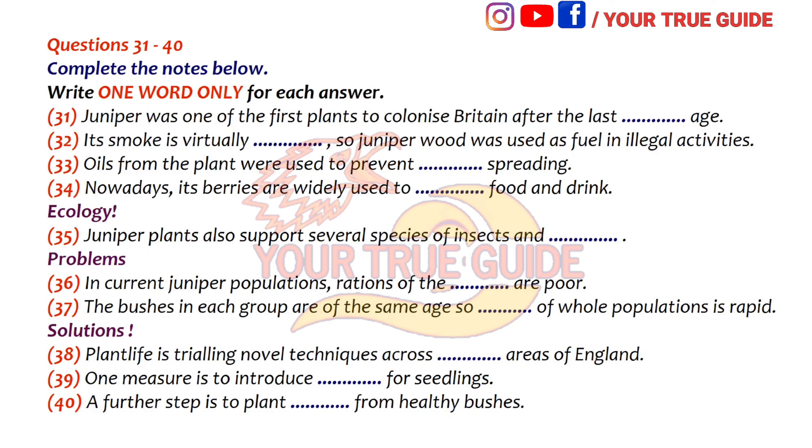The charity Plant Life is trying to halt the decline in juniper species. It's currently trying out two new major salvage techniques focusing on lowland regions of England. The first is to provide shelters for seedlings in areas where juniper populations are fairly well established, designed to help protect the plants at their most vulnerable stage. A further measure is that in areas where colonies have all but died out, numbers are being bolstered by the planting of cuttings taken from healthy bushes elsewhere. I hope I've given a clear picture of the problems facing this culturally and ecologically valuable plant and of the measures being taken by Plant Life to tackle them.